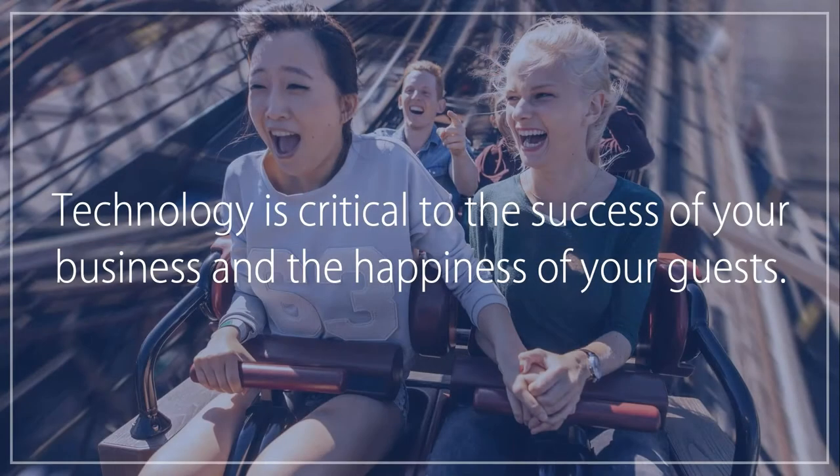Let's get started. At SSO, we know that you want to be a forward-thinking industry leader. In order to do that, you need technology solutions to grow your business and create connected guest experiences.